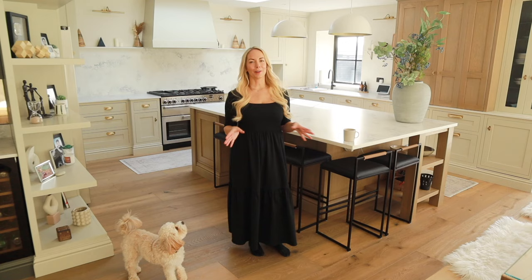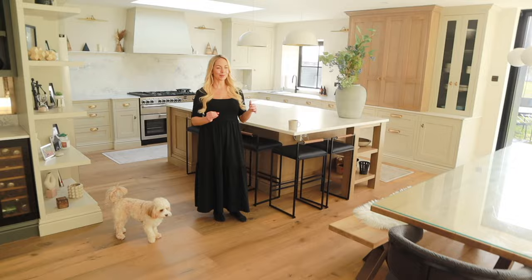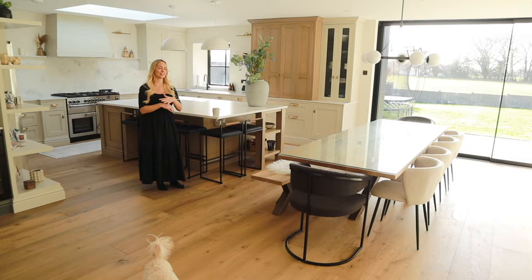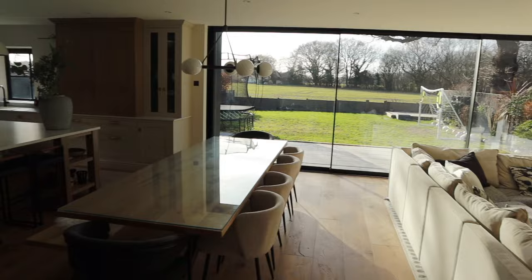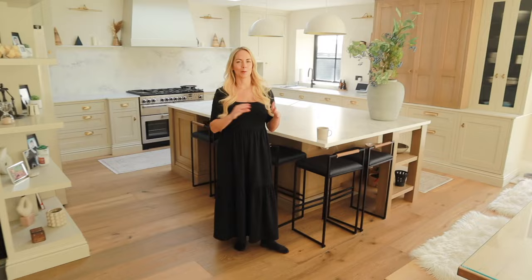Where I'm standing now is where the old conservatory was. It looked really nice on videos but wasn't that usable — freezing cold in winter, boiling hot in summer, usable only about three or four months a year. So we made it a proper extension. If you've been following me for years, you may remember our old house was all open plan, and we really wanted to recreate that again. With family living it's so nice to all be in the same room together, and we pretty much live in here. My husband Matt is behind the camera — he'll talk about some of the structural stuff.